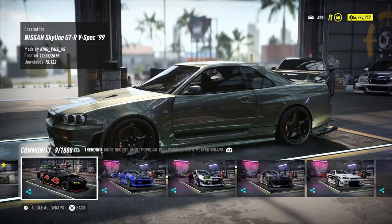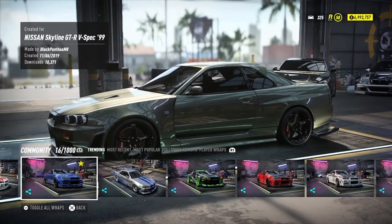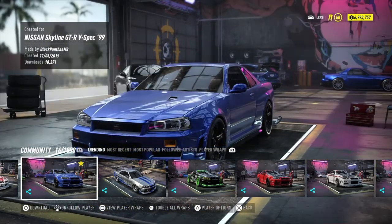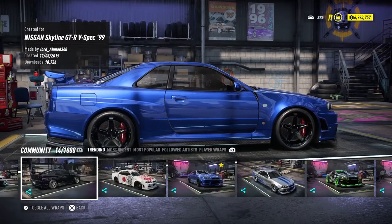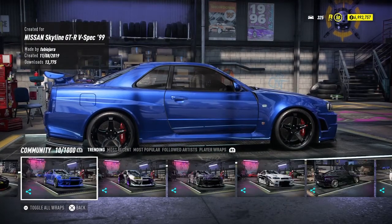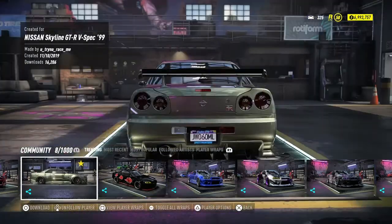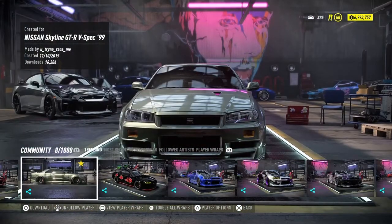I think it was one of the most trending ones back then. You can also see a black panther livery, as well as a lavender one — great job on those. There's also this other color here, look at how nice it is.